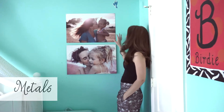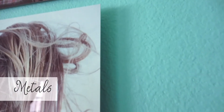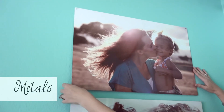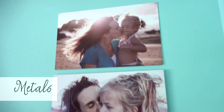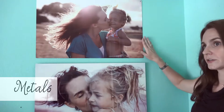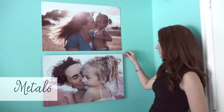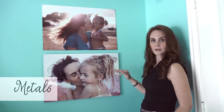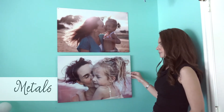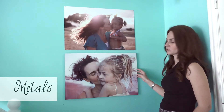Right here I've got two metals — they don't require any framing either. This one is called a floating mill: you can see some space between it and the wall. This one is a flush mount and goes straight to the wall. These are glossier and shinier — a little more modern than the canvas or gallery block. Since they don't have a frame, you can move them around throughout your house and they'll match everywhere.